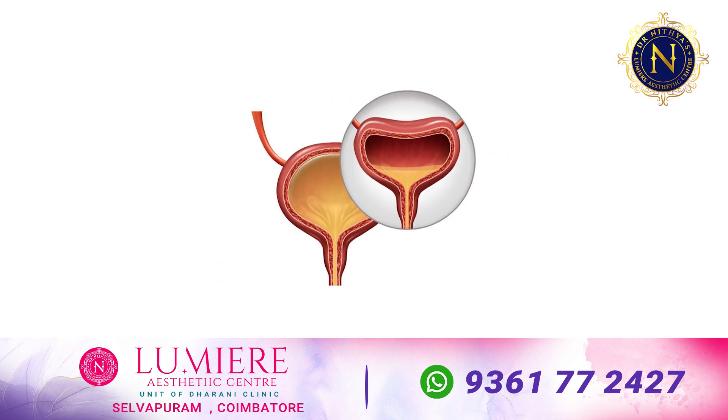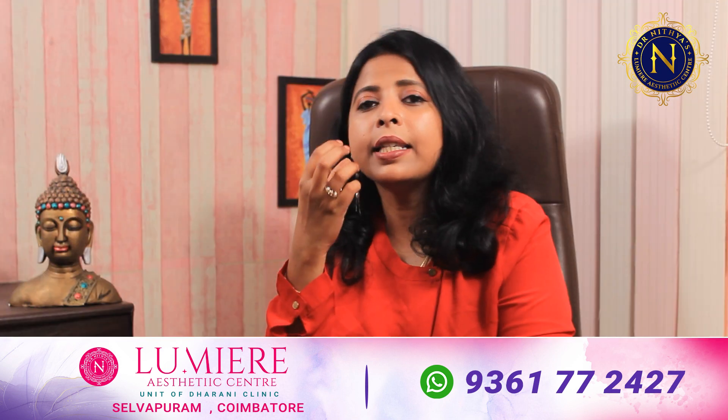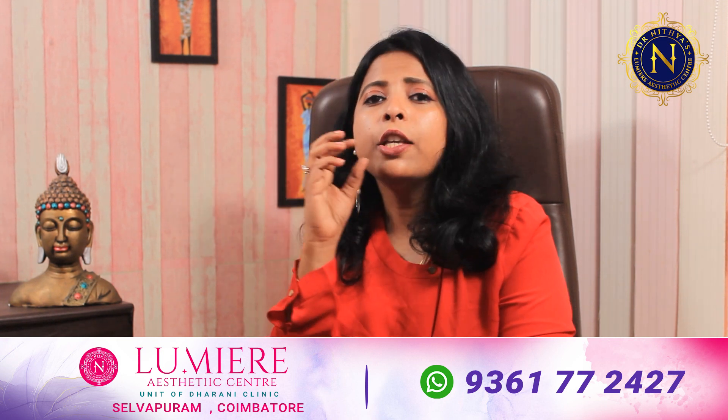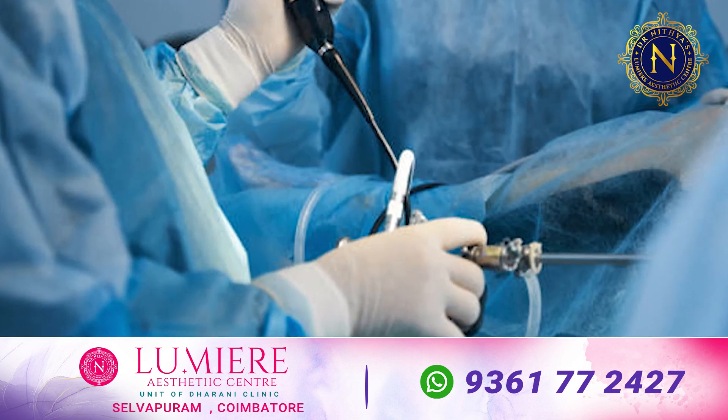We cannot ignore urinary incontinence. There are also surgical options, though surgery comes with many problems. We can use a mesh to support the urinary bladder. There are significant considerations with surgical options.